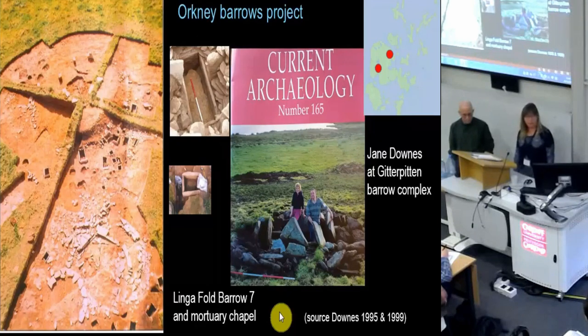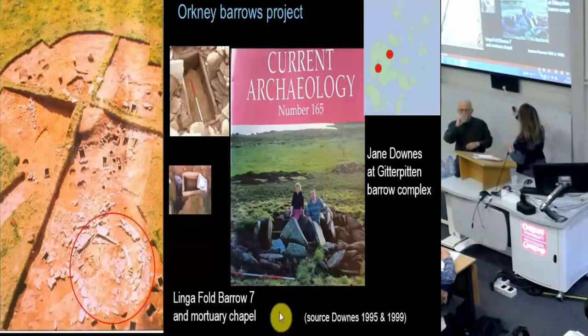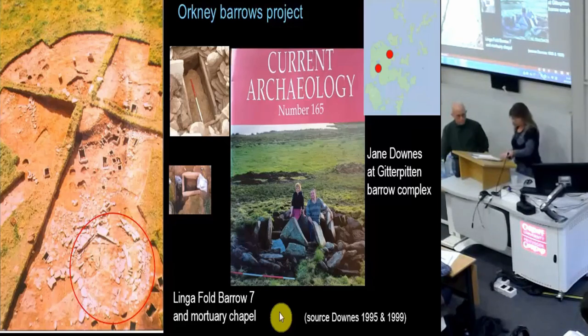Another interesting pattern I've been looking at is from the Orkney's Barrow project, where Jane Dines and her team excavated a large number of barrows in the 90s. Two large barrow complexes — Lingafold and Gitterpitten — were of note. At Lingafold, the largest barrow has all these different cists: large cists and small cists. Big ones, big enough to take a crouched or flexed inhumation, whereas the small ones were more suitable for urned or un-urned cremations. But here's the interesting thing — all the large cists were empty. And this wasn't just because the bone had degraded, as the site wasn't acidic.